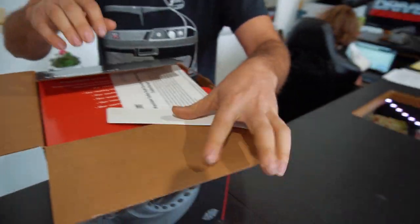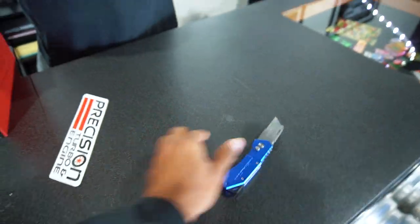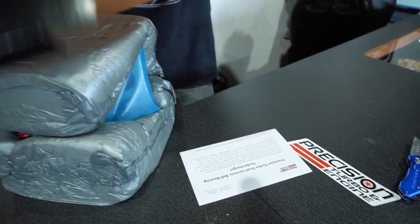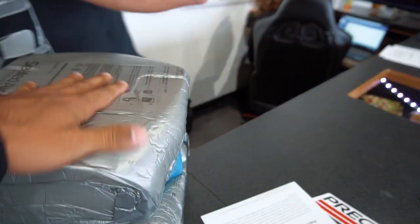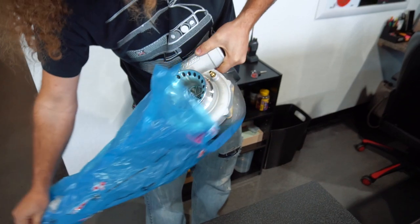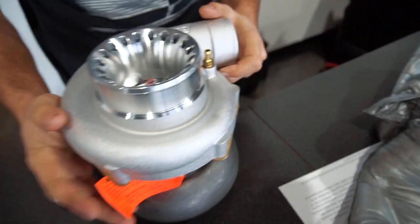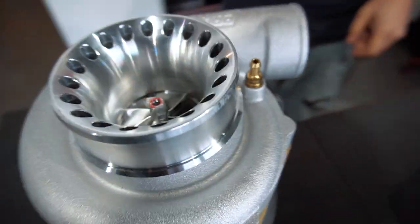Nice, fancy — this is how we should have started the video. Oh, it's a Precision turbo and they've just packed it in all this foam stuff. Oh, she's sweet! Yeah, that looks awesome, holy cow.